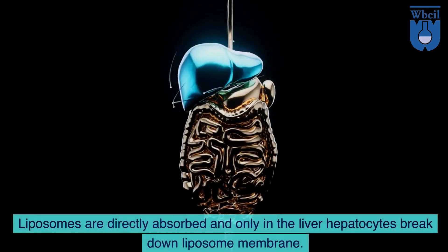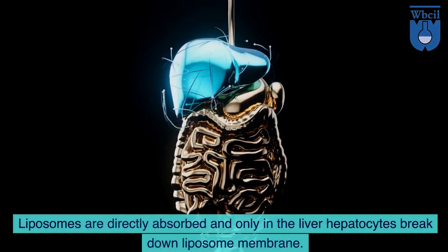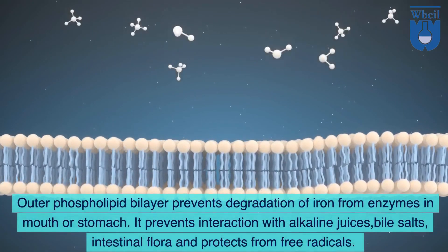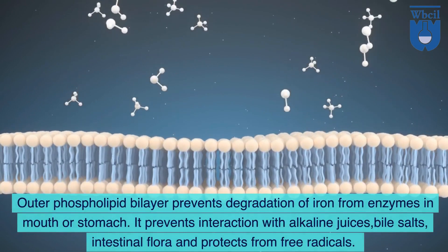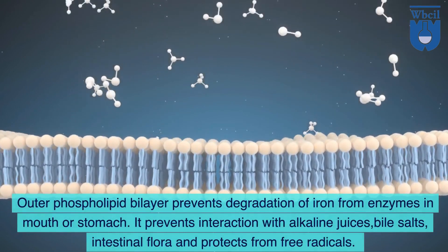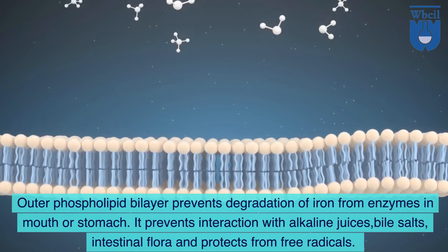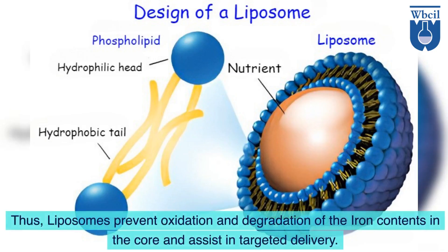Liposomes are directly absorbed and only in the liver hepatocytes break down the liposome membrane. The outer phospholipid bilayer prevents degradation of iron from enzymes in the mouth or stomach. It prevents interaction with alkaline juices, bile salts, intestinal flora and protects from free radicals. Thus, liposomes prevent oxidation and degradation of the iron contents in the core and assist in targeted delivery.